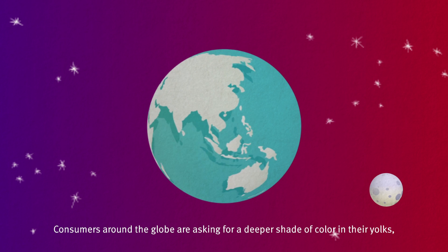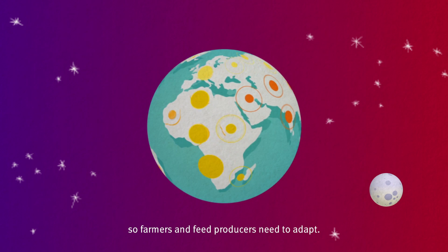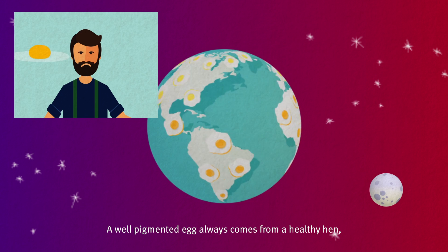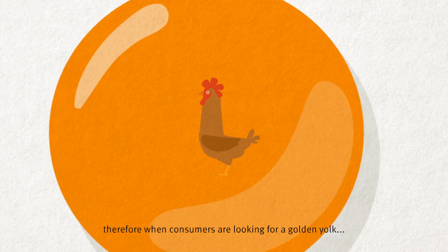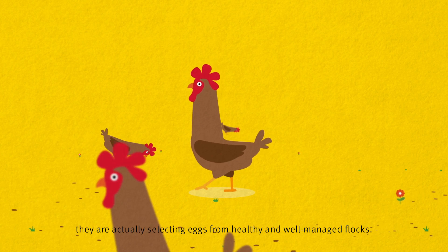Consumers around the globe are asking for a deeper shade of colour in their yolks, so farmers and feed producers need to adapt. A well-pigmented egg always comes from a healthy hen, therefore when consumers are looking for a golden yolk, they're actually selecting eggs from healthy and well-managed flocks.